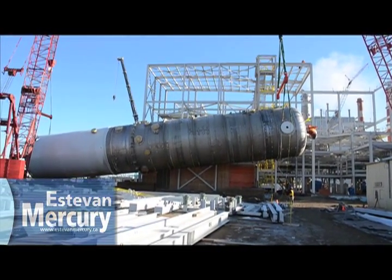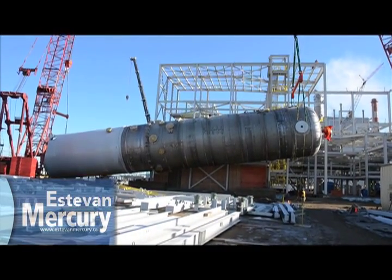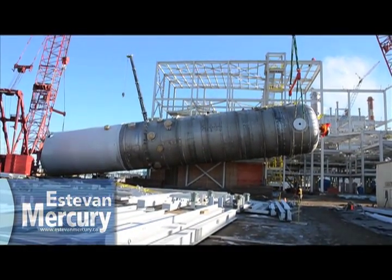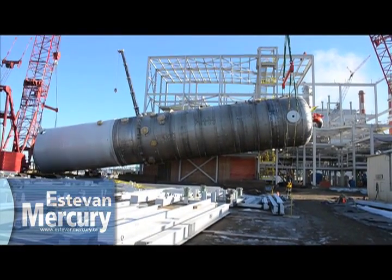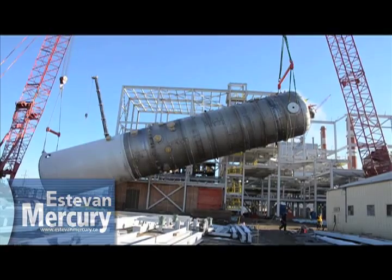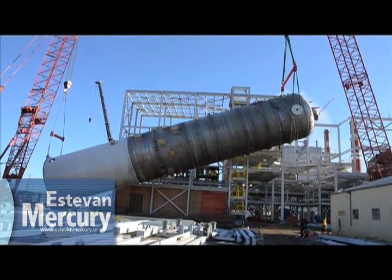The unit is a key component in the $1.24 billion clean coal project at Boundary. The carbon dioxide stripper and its sulfur dioxide stripper will work together with two absorbers to perform the vital functions for the environmentally friendly unit going into service by 2014.